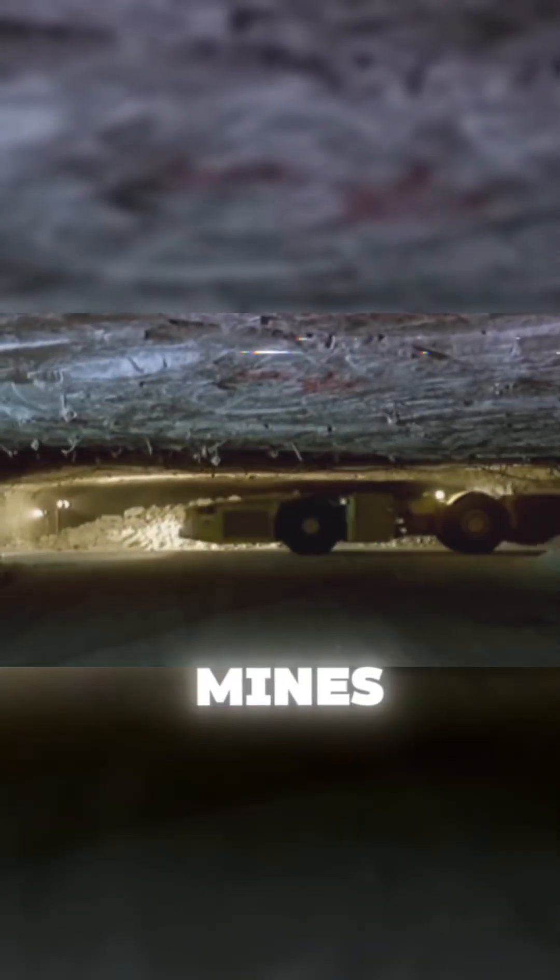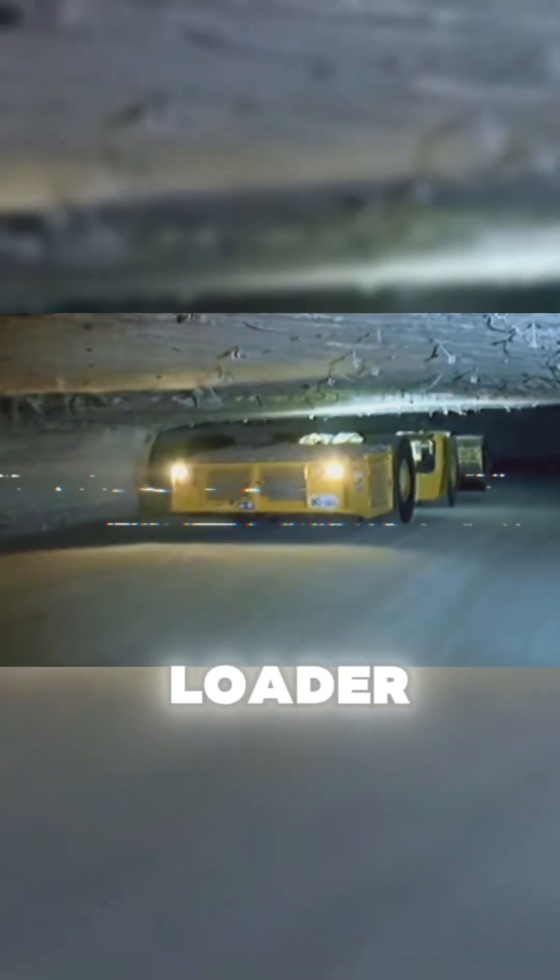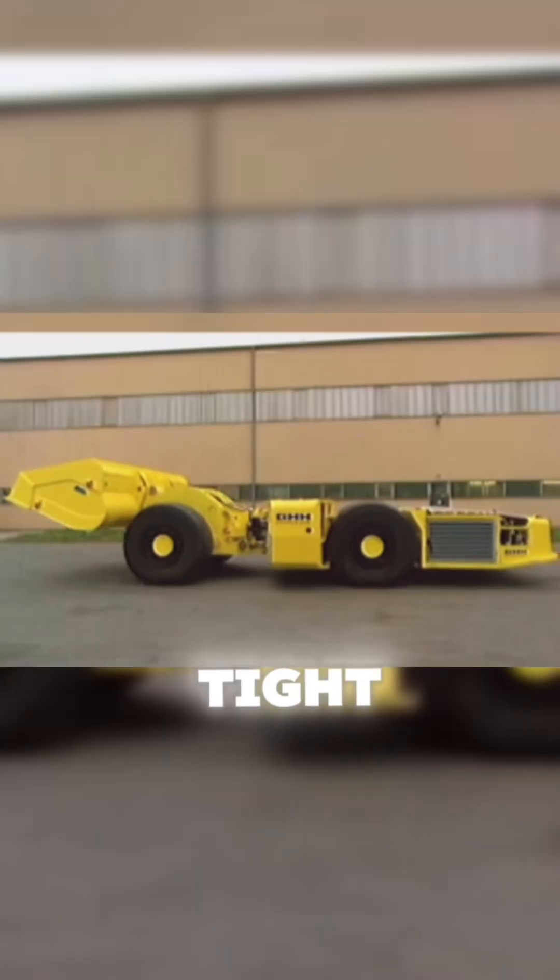In the narrow tunnels of underground mines, a strange yellow vehicle moves slowly. Its flat and compact design raises a question: what exactly is it used for? This is an underground mining loader, specially designed to navigate tight spaces.